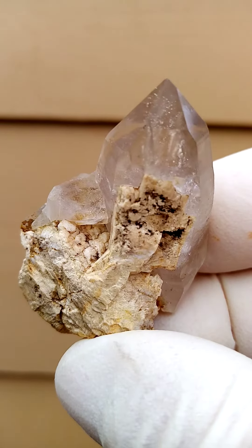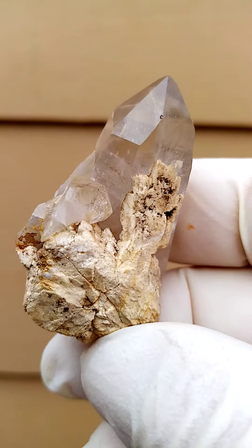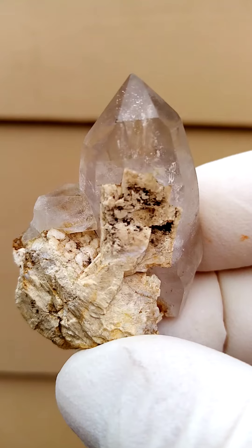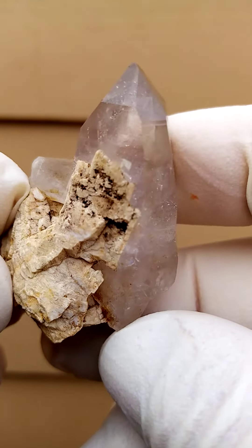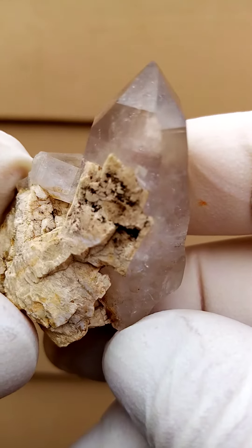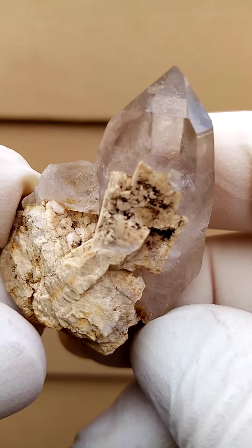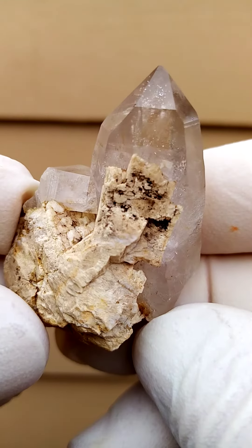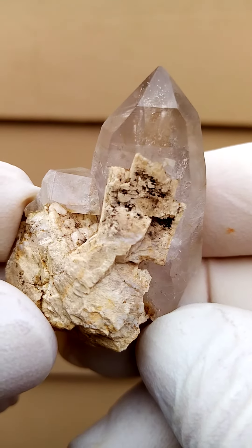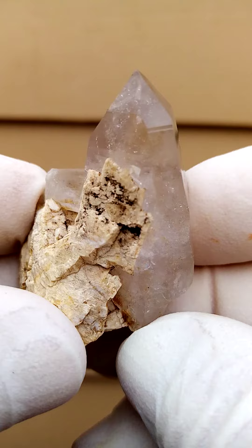A few years back we had quite a lot of this particular kind — this bright, lustrous, clear to almost smoky, maybe mildly smoky quartz. I just really, look at the form of this one — really lovely.